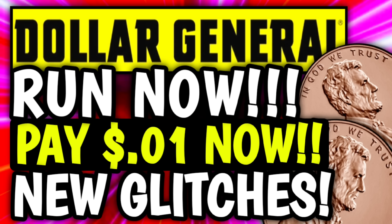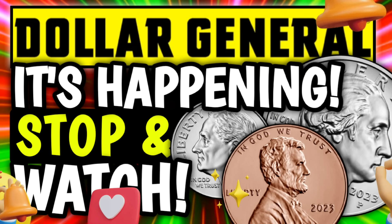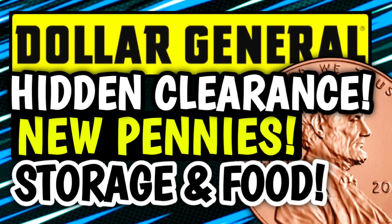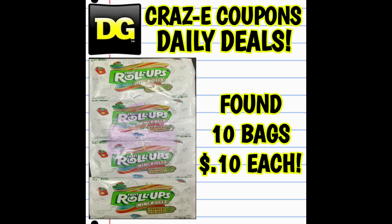So make sure that you go and check all those out. Everything's going to be linked and listed for you in the pinned comment down below. I also want to remind you all that last week I uploaded tons of videos with tons of hidden clearance items. I am still finding these items out there everywhere. Just yesterday I found 10 bags of Fruit Roll-Ups for 10 cents each.